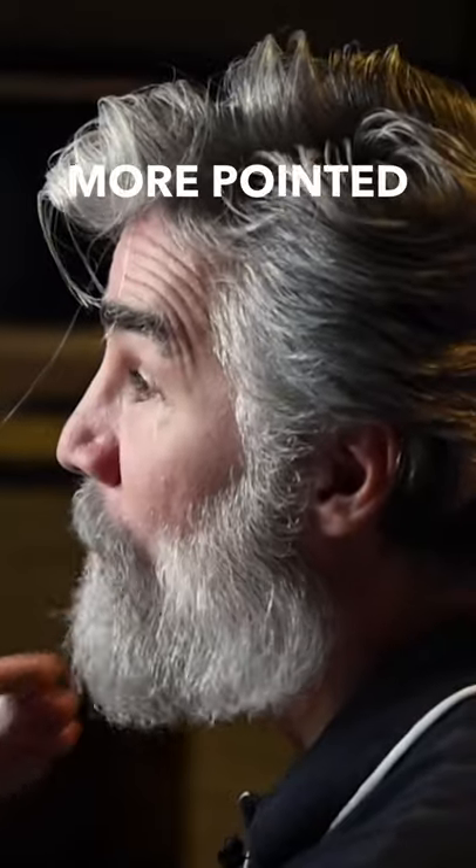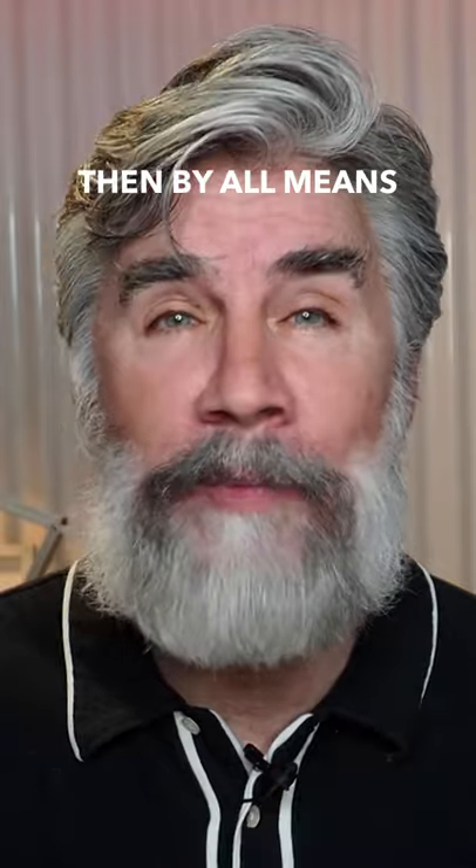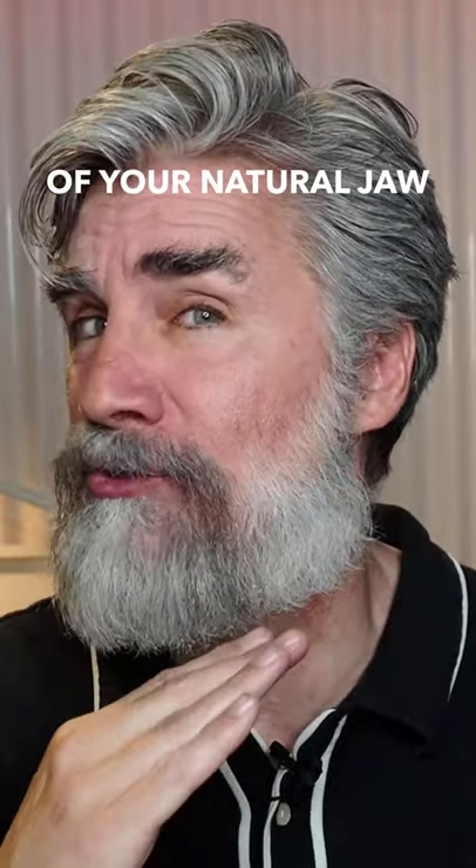If your jaw is actually more pointed in the front and you want that to show through on your beard, then by all means follow the shape of your natural jaw.